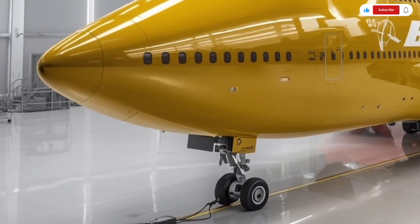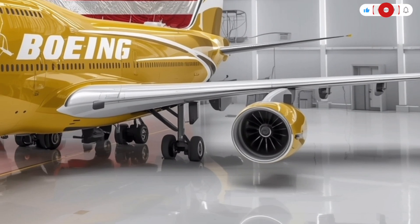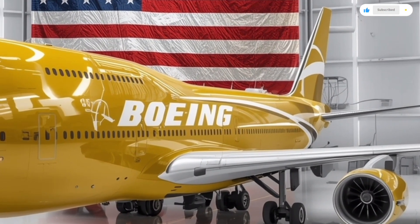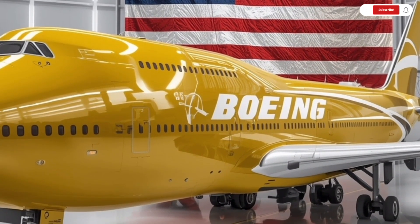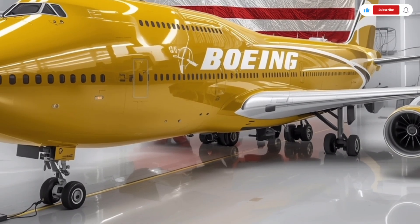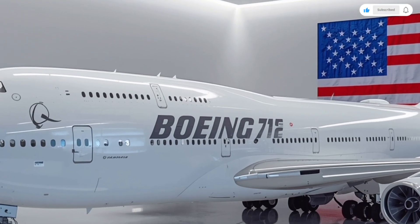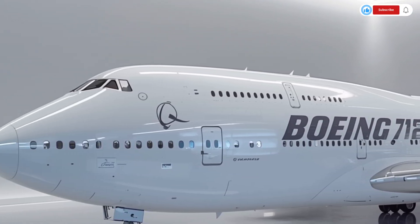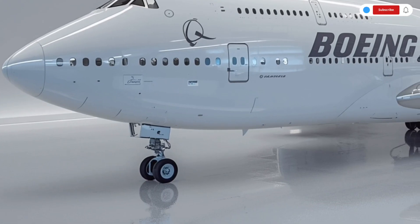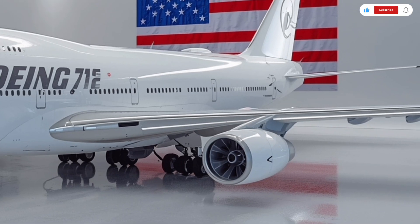Let's begin with the exterior, because the new Boeing 747 looks like a modern marvel. Boeing has maintained the unmistakable hump of the upper deck, but the silhouette has become sleeker and more aerodynamic than ever. The aircraft now uses advanced composite materials that make up over 70% of the fuselage and wings, reducing weight while improving structural strength. The nose section, always a signature of the 747, has been refined for better airflow and less drag.